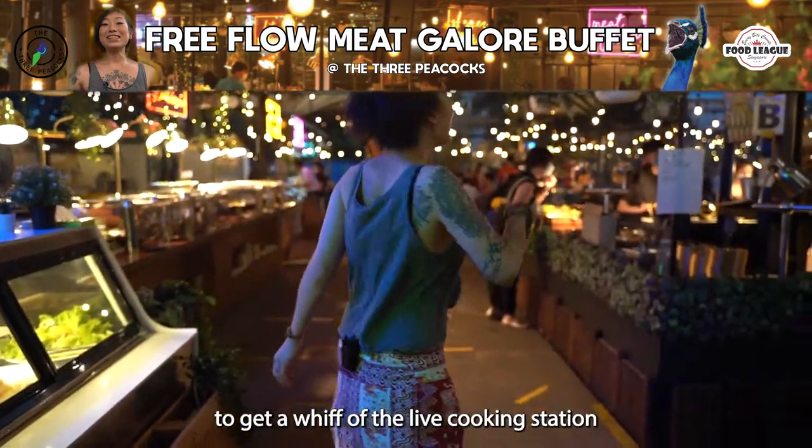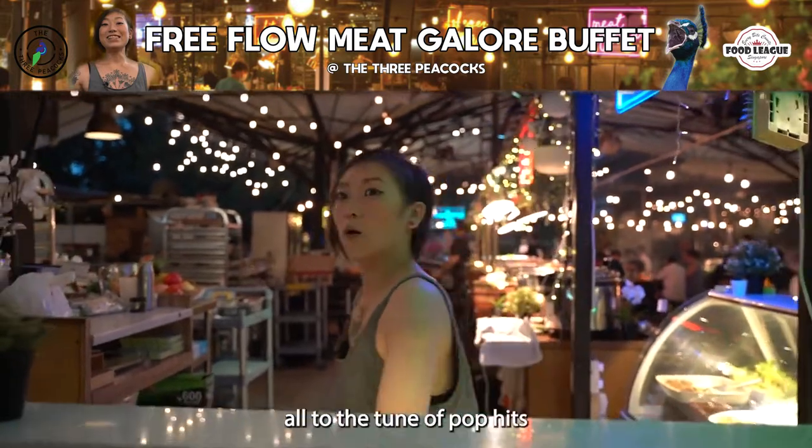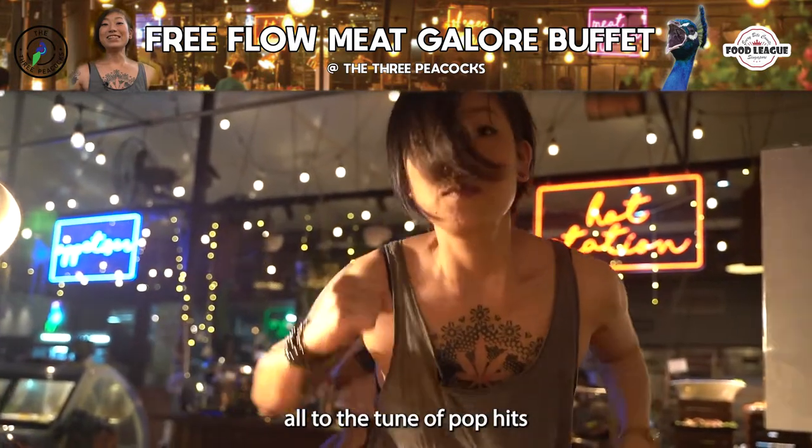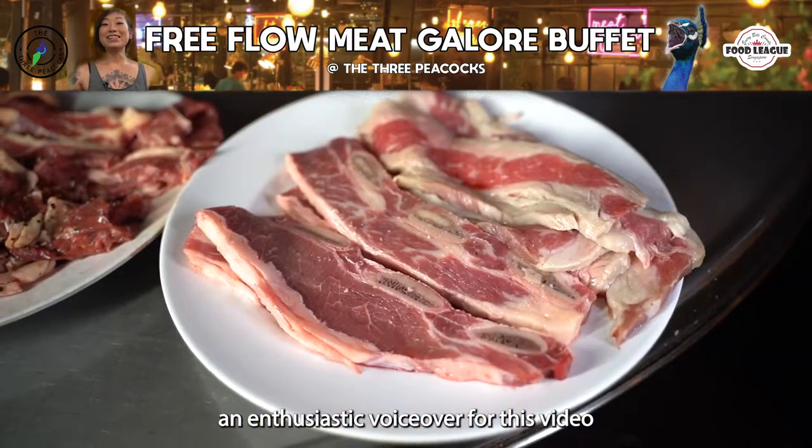As you go down the aisle, you get a whiff of the live cooking station, the sushi, the cellar bar, and a coke buffet — all to the tune of pop hits.